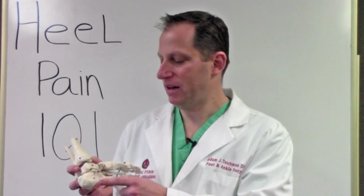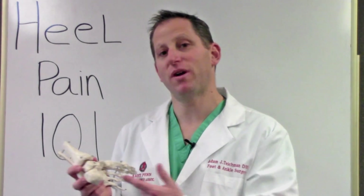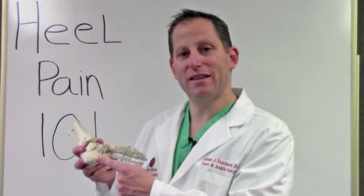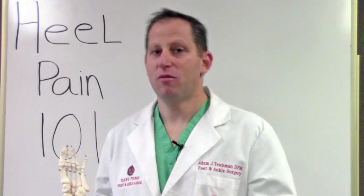Sometimes you might need a local steroid injection given to the site of pain — we call that a trigger point injection into the heel — delivering anti-inflammatory medication locally to the heel to address the inflammation. The longer you have heel pain, we find it's a little more difficult to treat and maybe some physical therapy might be needed. Most sources of heel pain can be treated and alleviated without surgery.